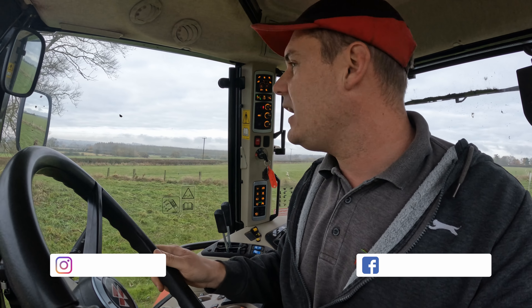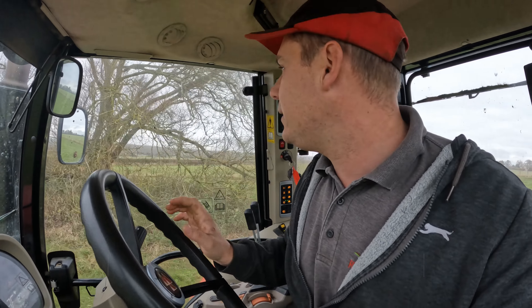These are the fields we actually hay make in the summer. Sheep are on there at the minute doing a fantastic job. We've got two loads of stone coming today, we've got plenty of stone there, a couple of loads coming.